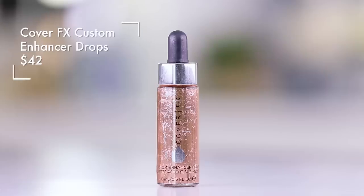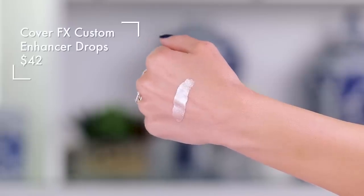This is from Cover FX — this is the Custom Enhancer Drop. This reminds me of mercury, like the Terminator — the dude that turns into liquid mercury. This is what I think the female counterpart would look like. It is beautiful. If you want to offend someone with how bright your highlight is, this is your product. Not to say that you can't blend it out to look very natural — you can sheer it out a ton — but it has the power to be offensive. Just keep that in mind.